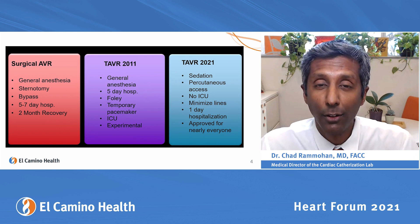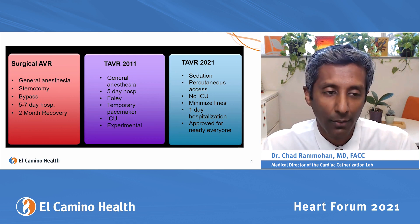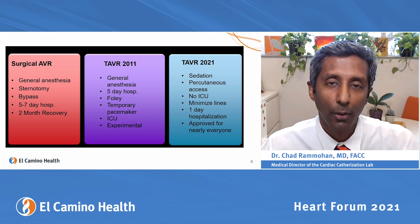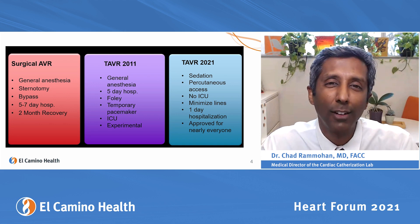From when we first started doing this in 2010 to now, there's been a lot of innovation. Surgical aortic valve replacement requires general anesthesia, a sternotomy — cutting open the sternum — and stopping your heart. You're in the hospital for five to seven days and recovery is two months.